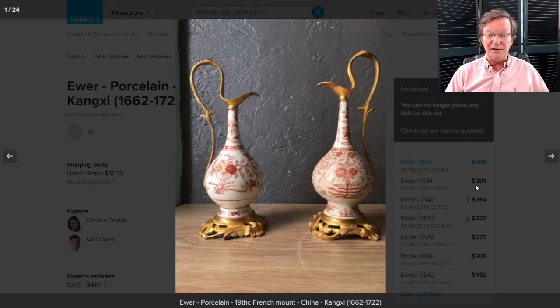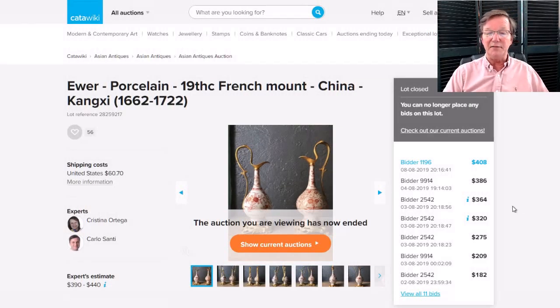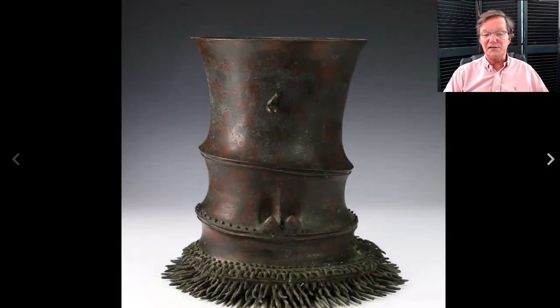The other really great buy last week — I had pointed these out — these nice old bottle vases, rose water bottles done in the Kangxi period, are often made into ewers when they got to Europe. This was a really nice pair, and look at this: they went for $408. That was a good buy. They were elegant, almost 10 inches tall, very attractive with nice color and good quality porcelain. For $400, how could you go wrong?